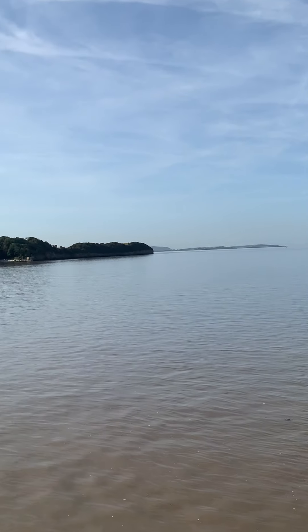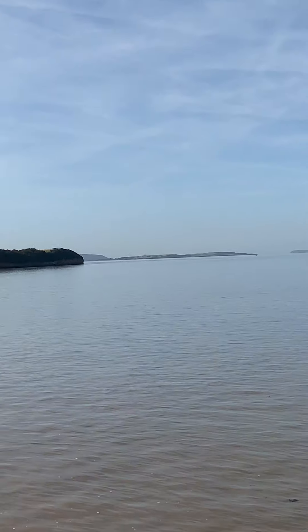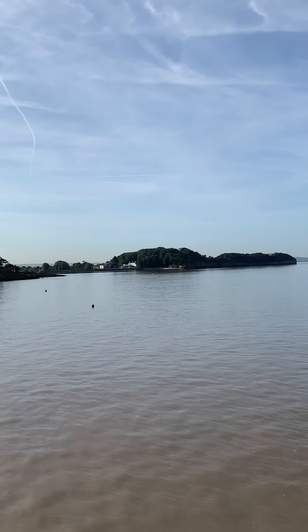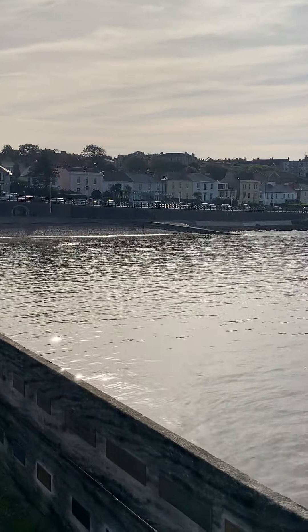Obviously there's Clevedon over there, and just behind there, beyond that, is Weston-super-Mare. That's the old swimming area where they swim regularly — there are a couple of swimmers out there this morning.